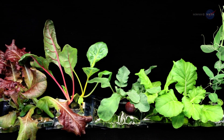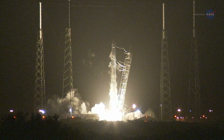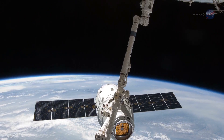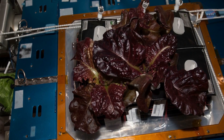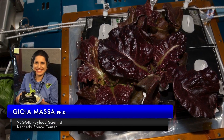Before long, they'll be toasting cabbage, tomatoes, and more. The next SpaceX delivery will supply some of the seeds. We will be sending up seeds for a small cabbage that is very highly rated for flavor and additional red romaine lettuce, says Joy Yamasa, veggie payload scientist at Kennedy Space Center.